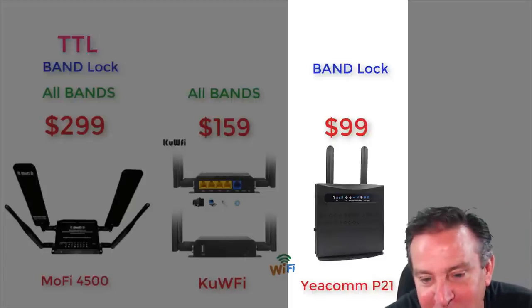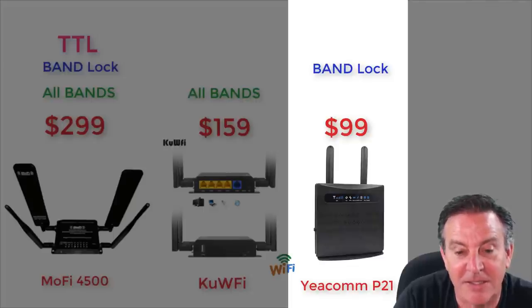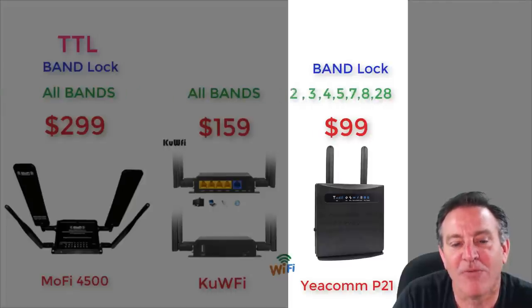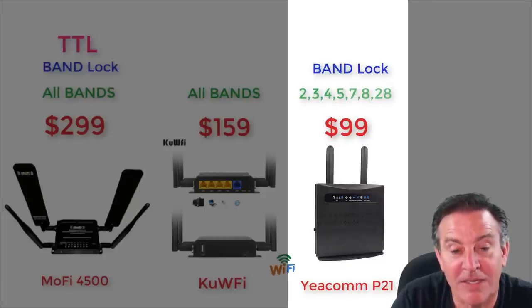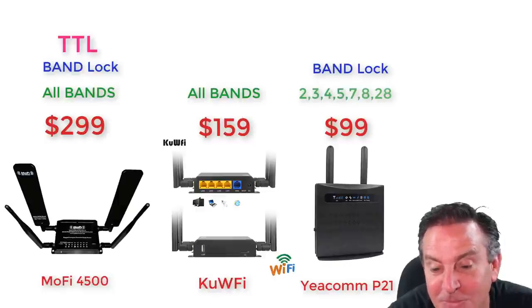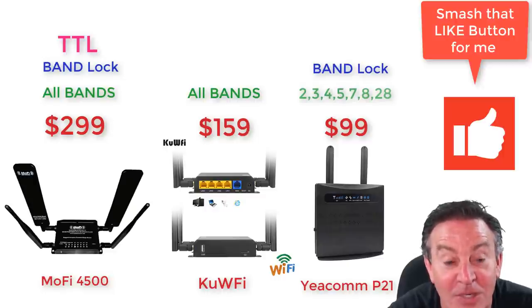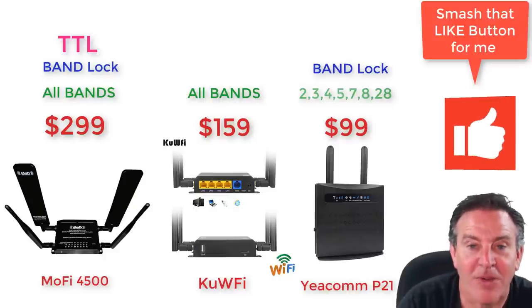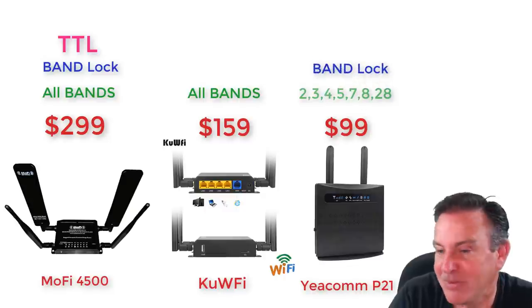The Yeecom at $99 is hard to beat. It has a limited number of supported bands — bands 2, 3, 4, 5, 7, 8, and 28 — but if that fits your needs, this is a steal. It has some really cool features, great support for bands 2 and 4 which were huge for my work and home use, and it does work rather neatly. It does have band locking as well, so if you have a band you want to grab onto, this is neat.